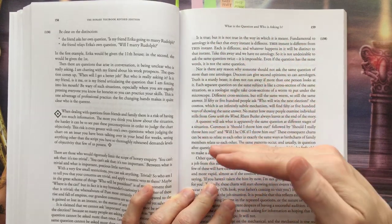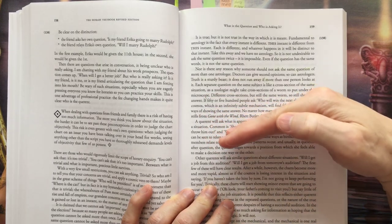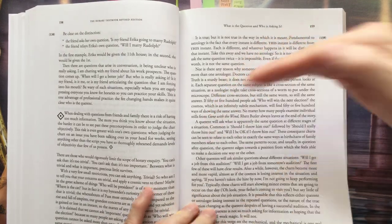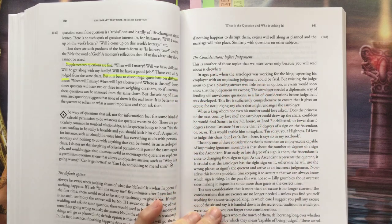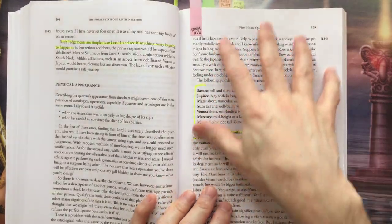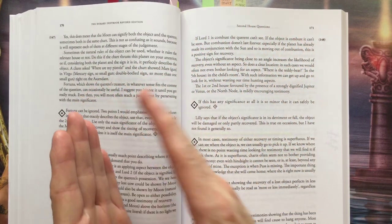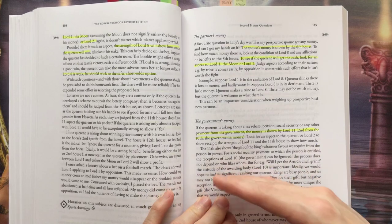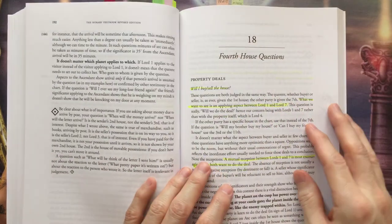It also covers the question and who is asking it, and you get into fast-forwarding houses. So if the seventh house is the other person and you want to talk about the other person's money — money is the second house — you have to go to the second house from the seventh house, which is the eighth. You'll see that constantly on YouTube when someone is doing this type of reading. You have to know that.